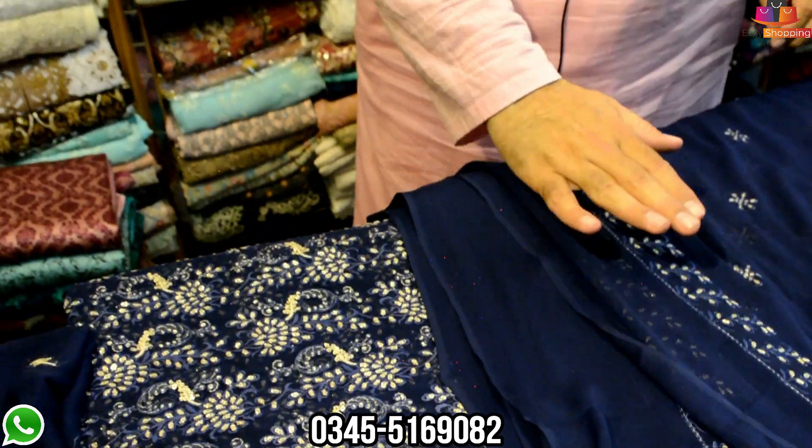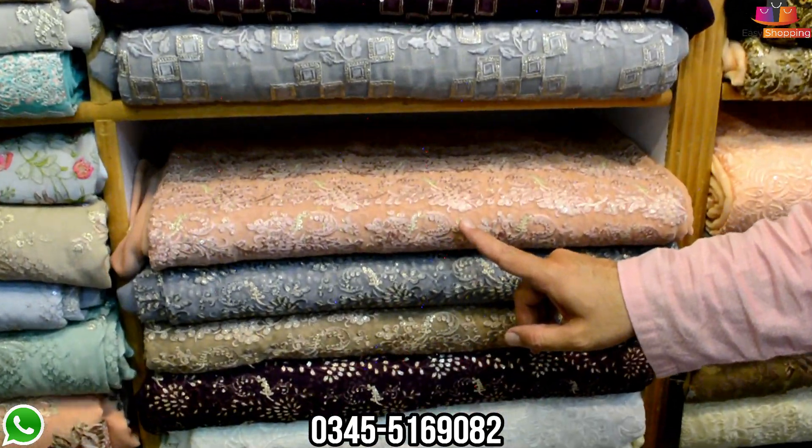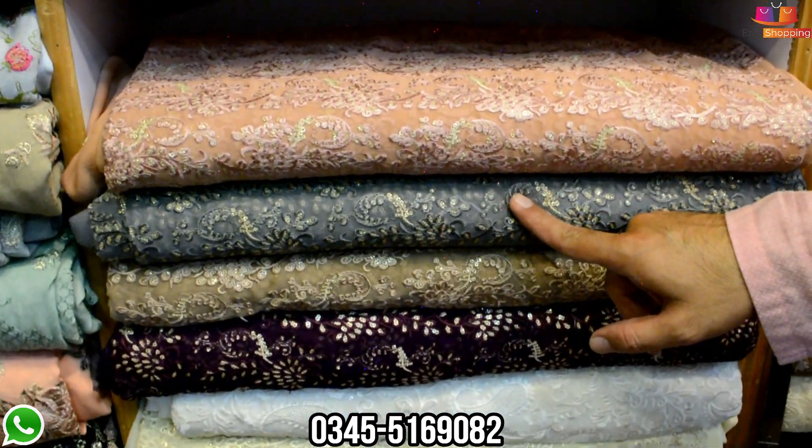What price is this? This price is 3,600, but we're discounting it — this price will be 28,000. Look at this color.